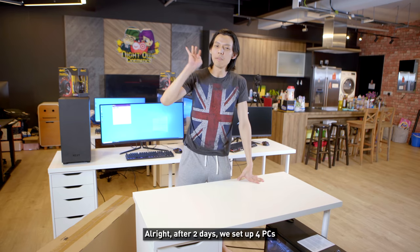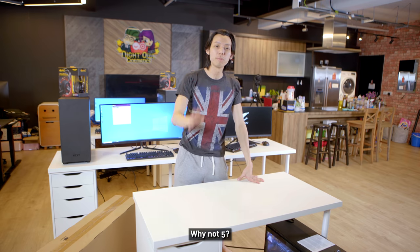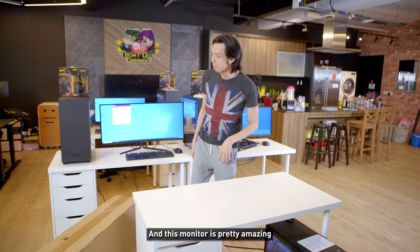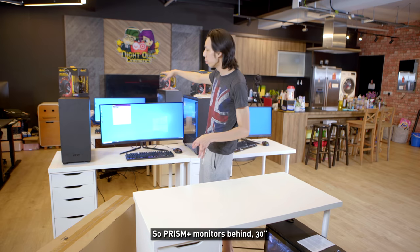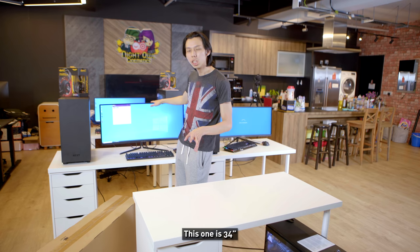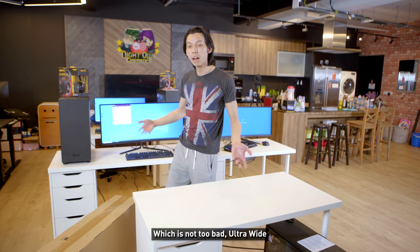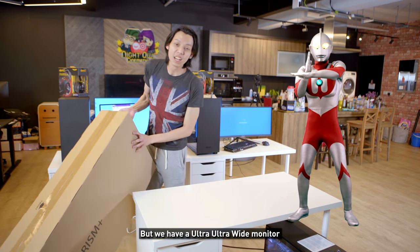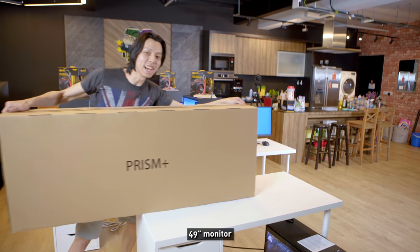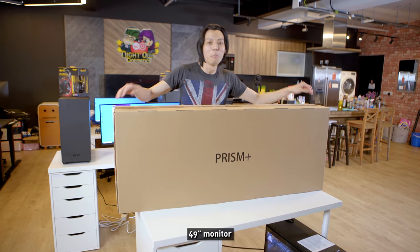After two days we set up four PCs — why not five? Because we're gonna set up one more PC with a special monitor. These Prism monitors are pretty amazing. Behind me there's a 30-inch, this one is 34-inch — ultra-wide, not too bad — but we also have an ultra-ultra-wide monitor. I am not even kidding: 49 inches.